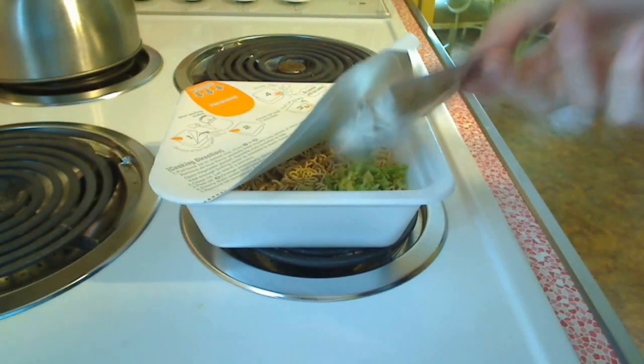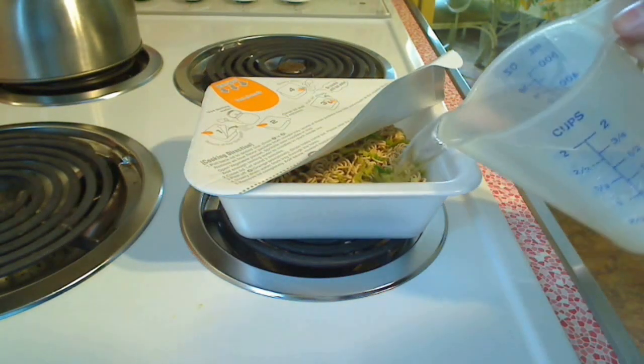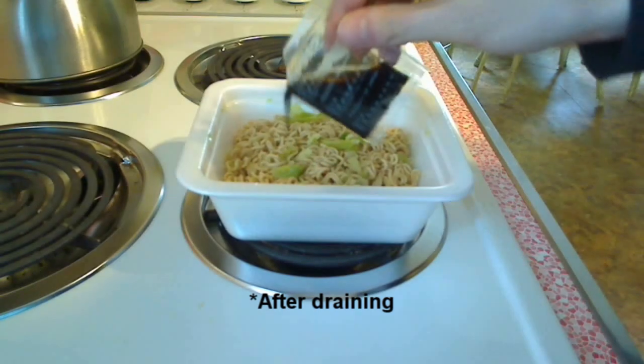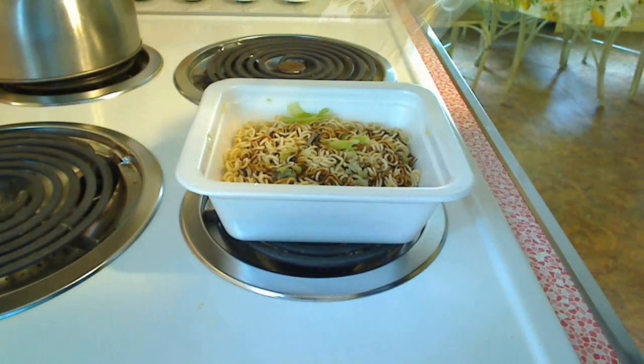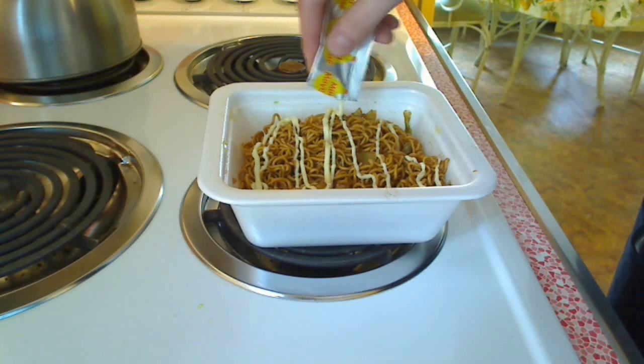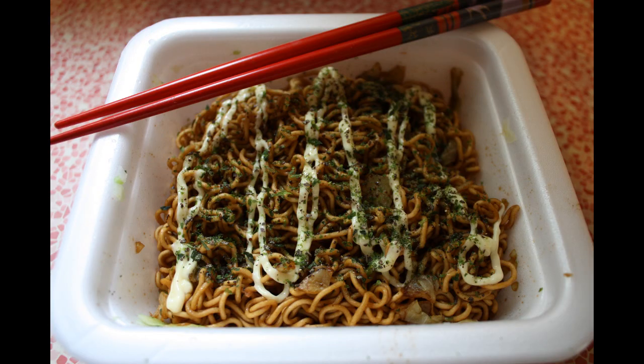It's going to be good, I have a feeling, and we'll try it out and let you know how it is. So this Myojo Ipechen Yakisoba is quite possibly the greatest instant noodle I've ever had.